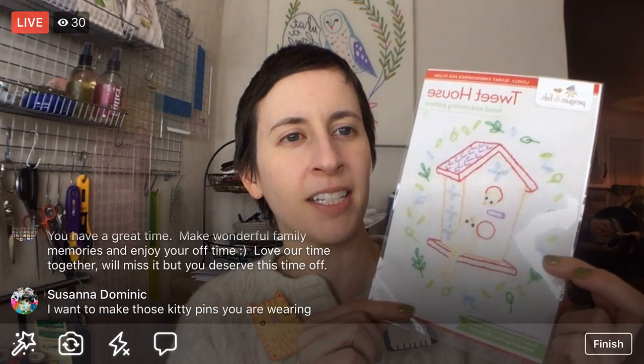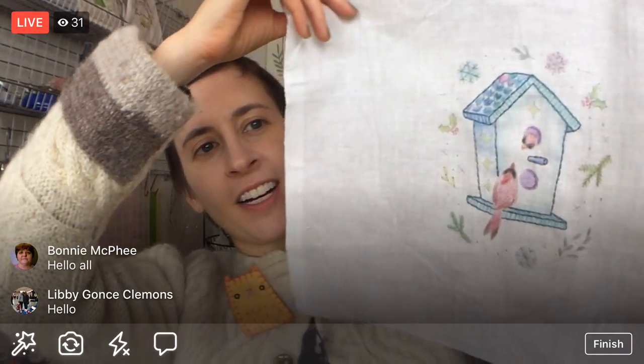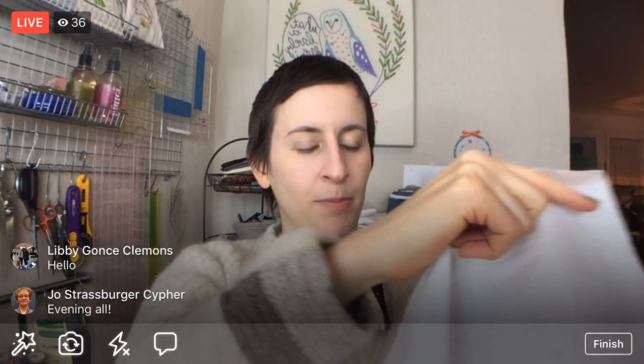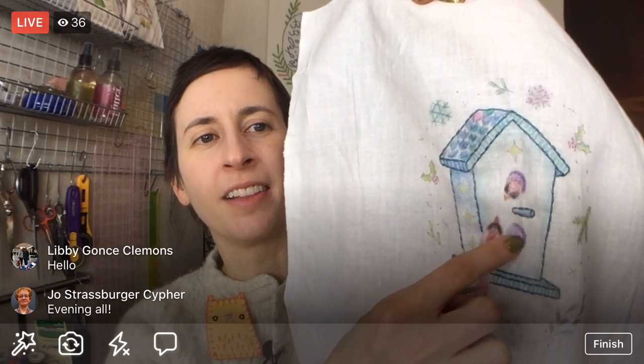We're continuing on the Tweet House embroidery pattern tonight. We did the winter version — through January 1st I have a winter version with holly and some evergreens around it instead of summery leaves. When you get the digital PDF or physical paper version, you'll get an email with the winter bonus pattern through January 1st. The special thing we're doing with this is the color tinting — we've done all the color tinting with crayon already, and last night we stitched the outline on the house.